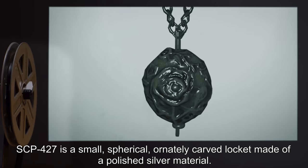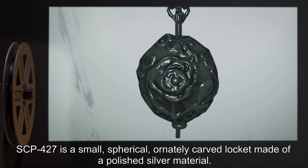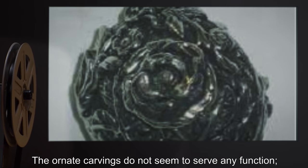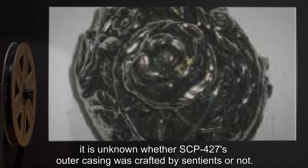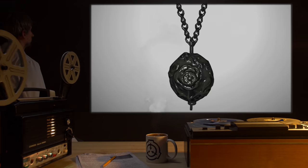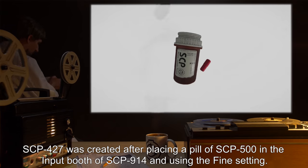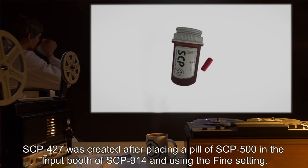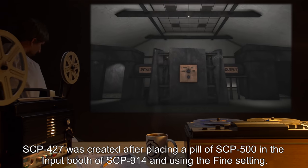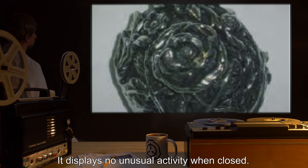Description: SCP-427 is a small, spherical, ornately carved locket made of a polished silver material. The ornate carvings do not seem to serve any function. It is unknown whether SCP-427's outer casing was crafted by sentience or not. Its circumference at its widest point is roughly three centimeters. SCP-427 was created after placing a pill of SCP-500 in the input booth of SCP-914 and using the Fine setting.